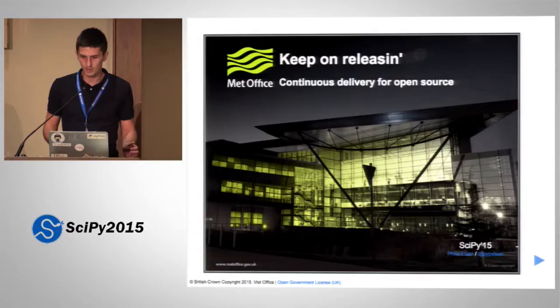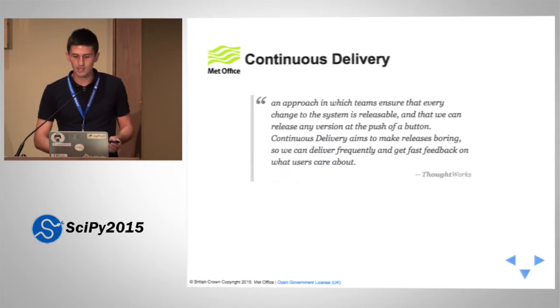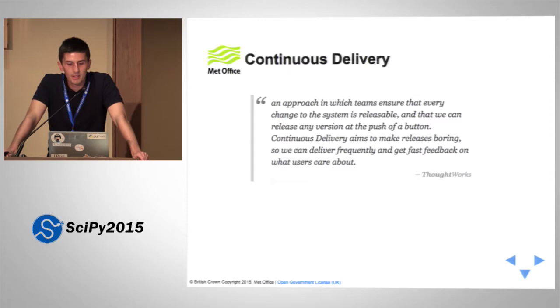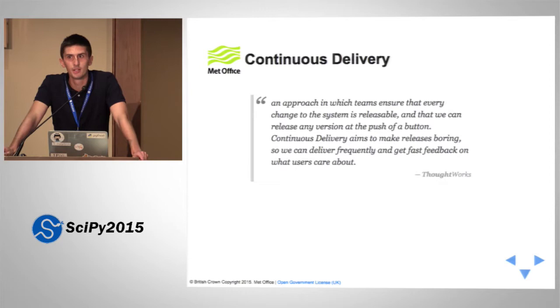Morning, everyone. This morning I want to talk about something I think we should be doing more of as a community, and that is releasing the open source software that we develop more frequently. If you take 'more frequently' to the extreme, you come up with the concept of continuous delivery, and that's what I want to talk about today. Continuous delivery is an approach in which teams ensure that every change to the system is releasable and that we can release any version at the push of a button. Continuous delivery aims to make releasing boring so that we can deliver frequently and get fast feedback on what users care about.